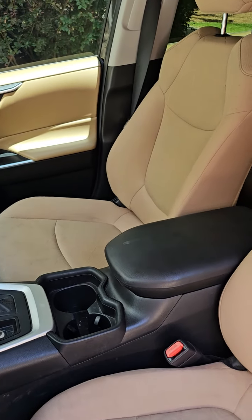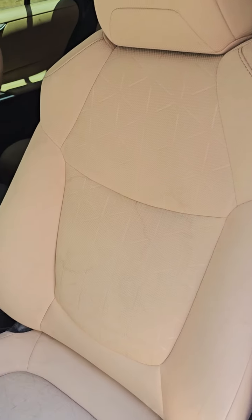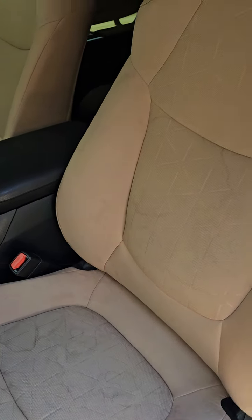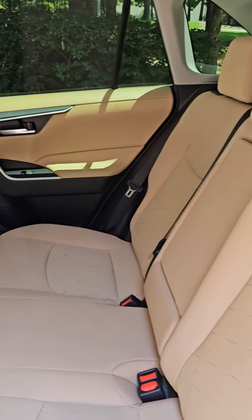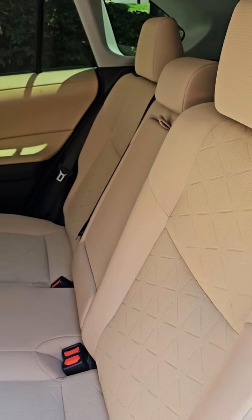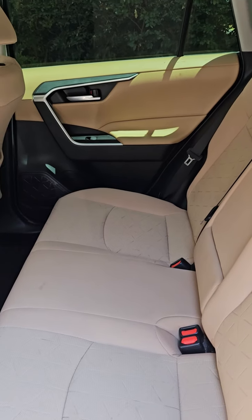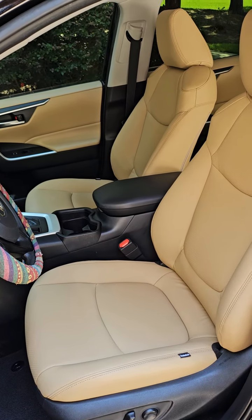This is my daughter's 2020 Toyota RAV4 with the cloth interior. She is a college student and is currently out of town on a study abroad, and I am very much looking forward to replacing this with Katzkin leather in the same color scheme as what was originally offered at the factory. So we'll be having these in leather very shortly.